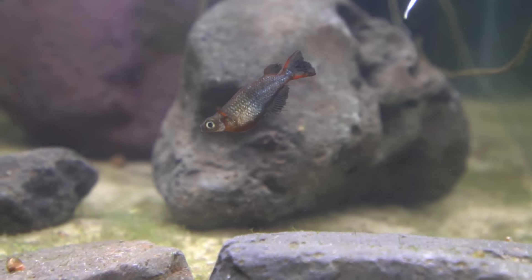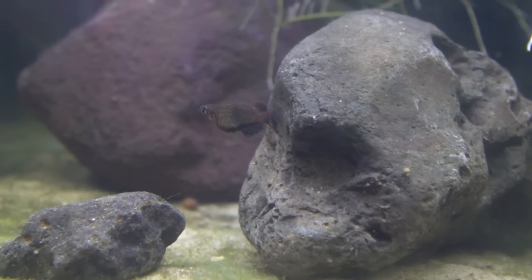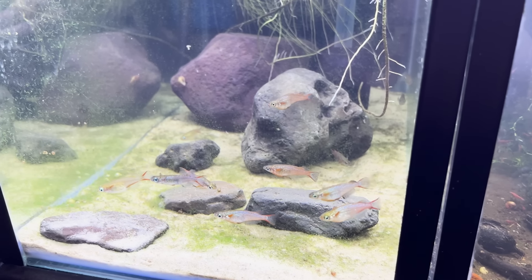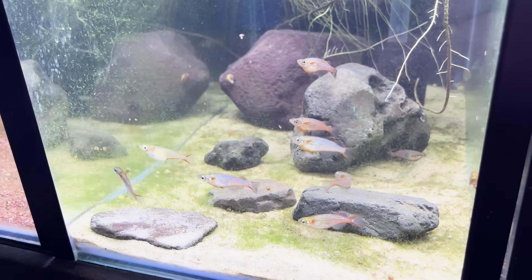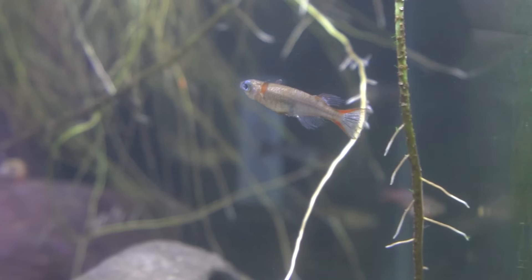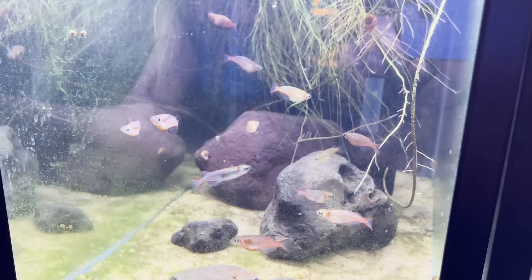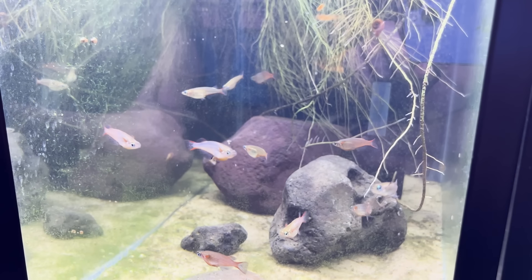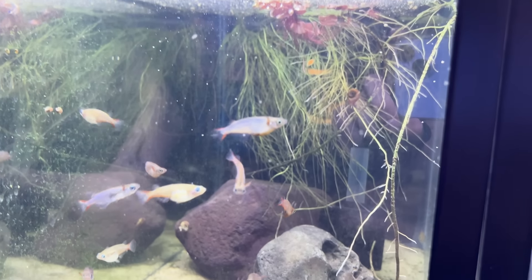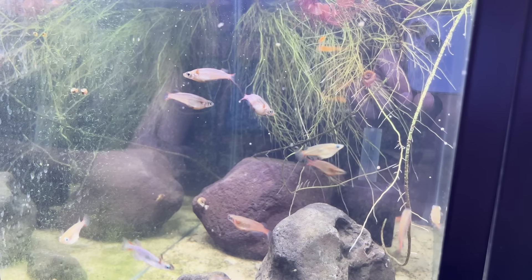Are these the adults? This is my original group of Daisy's Rice Fish — these guys would be between five and six years old, I've had them for five years. This is just their retirement tank. You see poor grandpa, he's not looking too great, but that's okay — they're five or six years old. He's like 90 in fish years. They're pretty ancient.